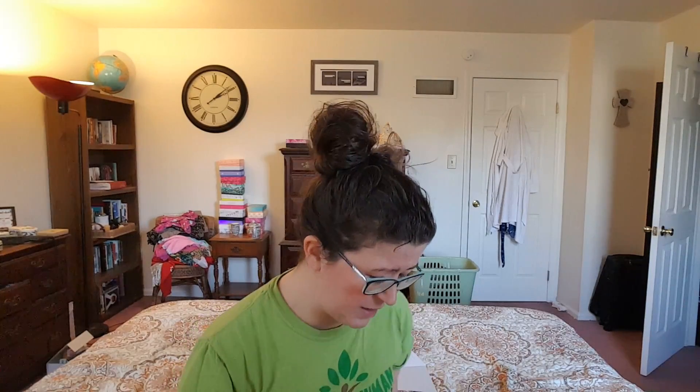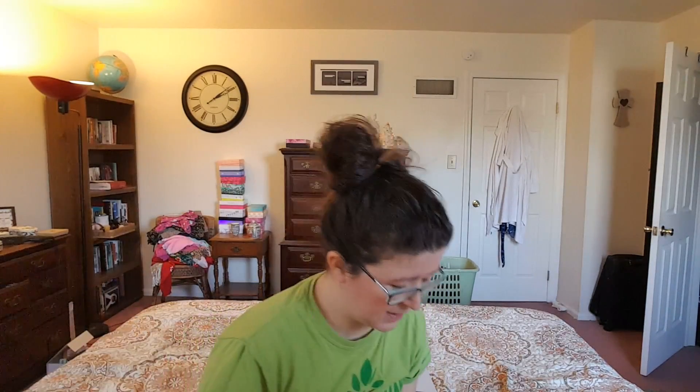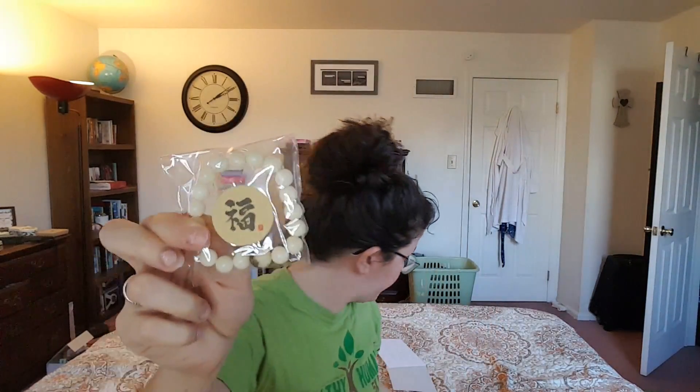They've expanded on the subscription and there's a lot in here — way more than there used to be. There used to be a lot in the box, but it seems like there's a different variety now, which I really love. There's a little bracelet here — I'll look at the card for that at the end.